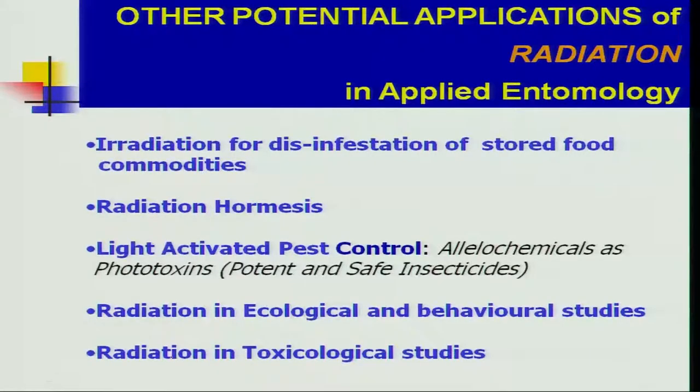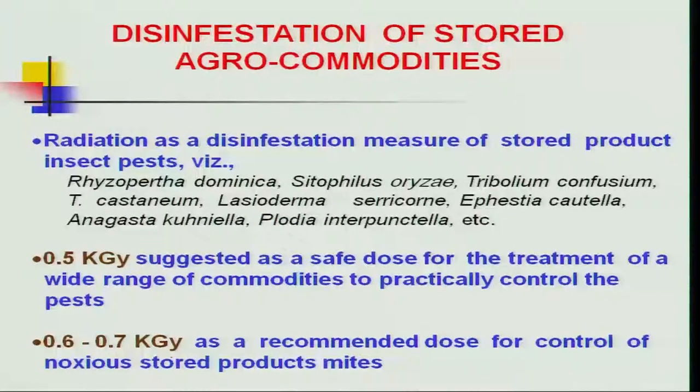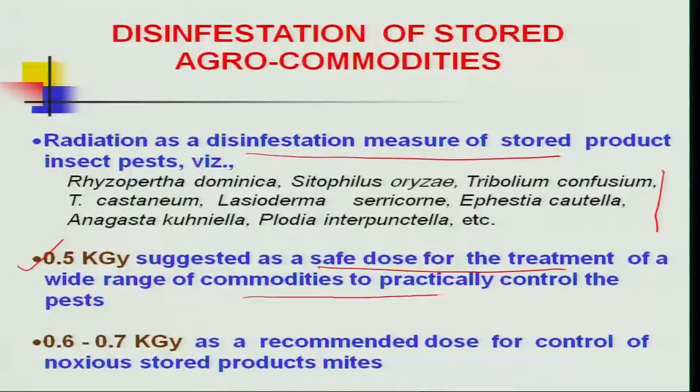In addition, radiation technology is also useful in the disinfestation of stored products carrying Coleoptera and Lepidoptera insects. A dose of 0.5 kilo Gray has been standardized as the safe dosage for treatment of a wide range of commodities to control all such pests. A slightly higher dosage of 0.6 to 0.7 kilo Gray is required to knock down noxious mites from stored products.